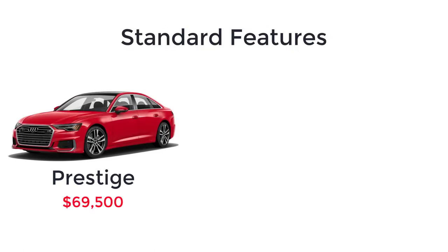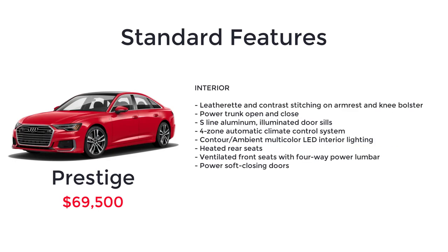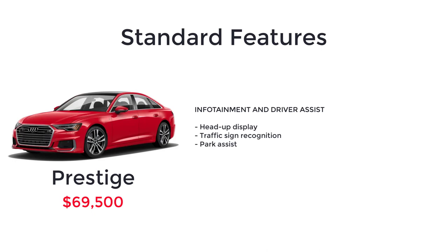The Prestige starts at $69,500. Choosing the top-of-the-line A6 Prestige adds the turbocharged 3.0-liter V6 engine, S-line fender badges, HD matrix design LED headlights, dual pane acoustic glass for side windows, leatherette and contrast stitching on armrest and knee bolster, power trunk open and close, S-line aluminum illuminated door sills, 4-zone automatic climate control system, contour ambient multi-color LED interior lighting, heated rear seats, ventilated front seats with 4-way power lumbar, power soft closing doors, head-up display, traffic sign recognition, and park assist.